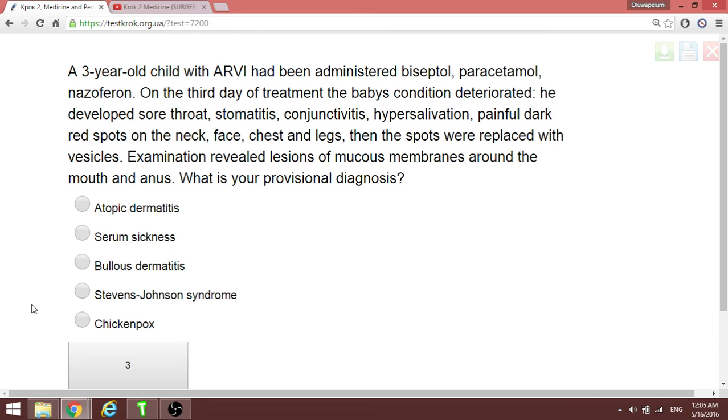A three-year-old with acute respiratory infection was given drugs; on the third day of treatment the condition deteriorated — sore throat, vesicular lesions of mucous membranes around the mouth and ears. With drug use combined with viral infection causing such manifestations, this is Stevens-Johnson syndrome.